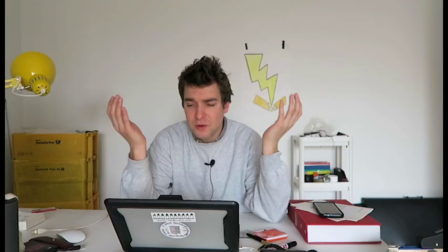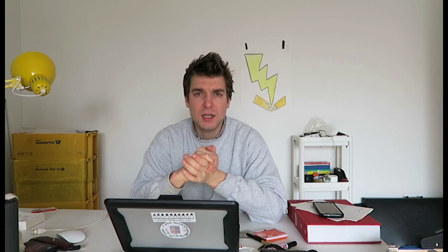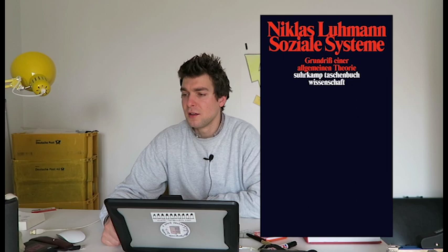I think this is really an example of where you look at contemporary art and think 'WTF' — what is this? I thought the same in the beginning, but then I came up with a new perspective because I was reading a text by Niklas Luhmann, the German sociologist who was the founder of systems theory.